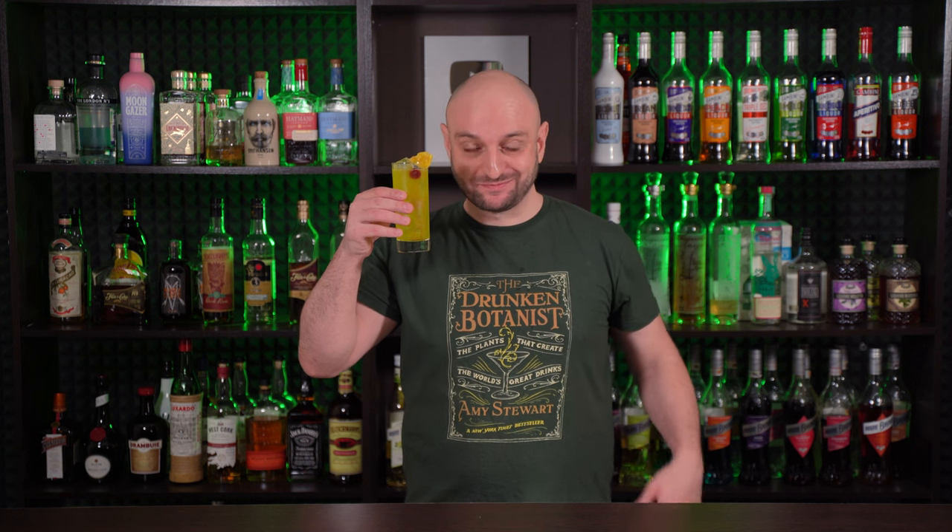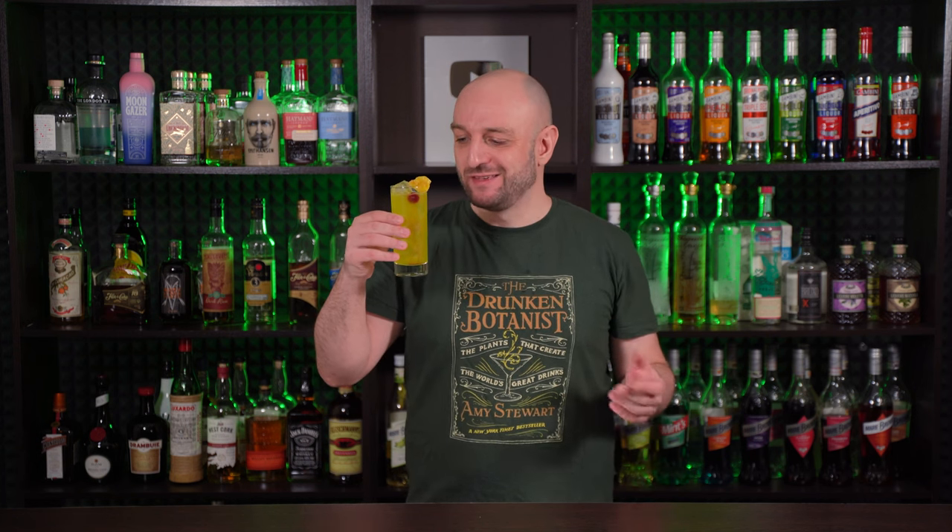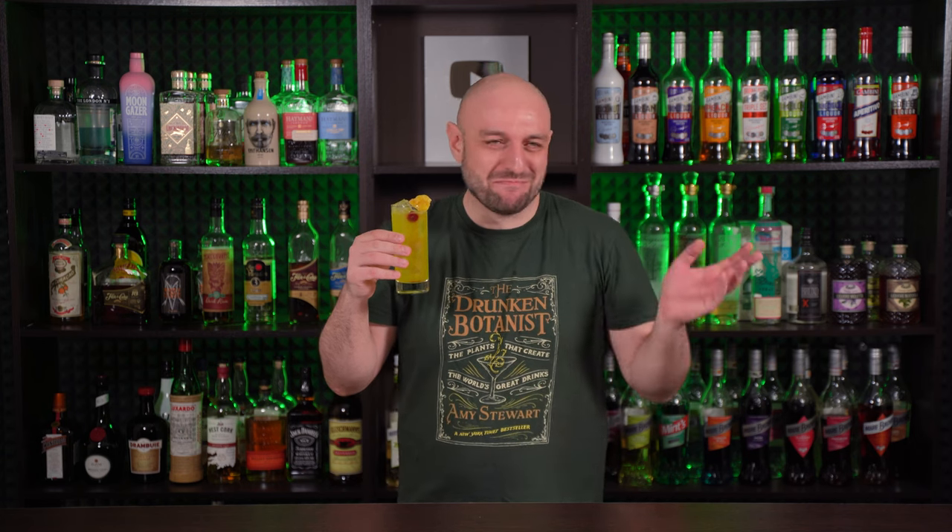Surprisingly not bad. It is sweet and sour. It's a cocktail you'd expect to drink at some random bar in some faraway city, where the bartender wanted to make something for St. Patrick's Day. And it's not bad for what it is. Cheers.